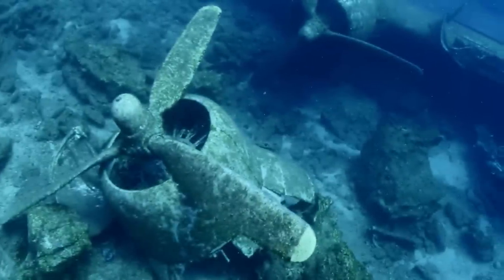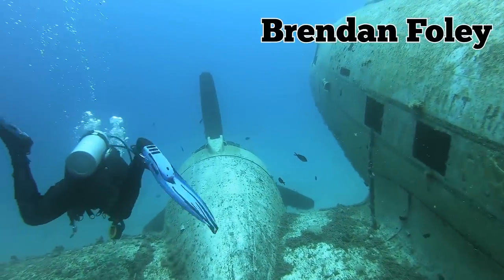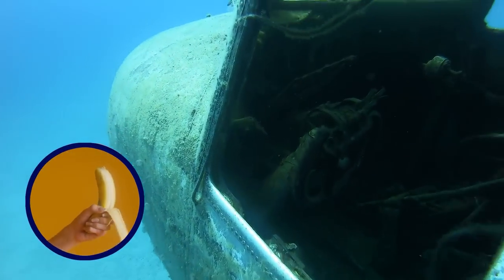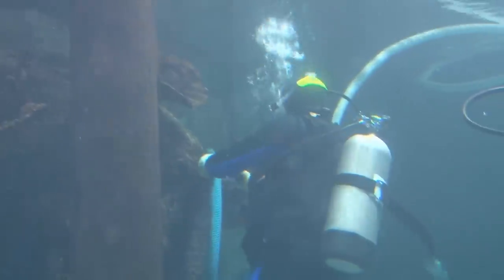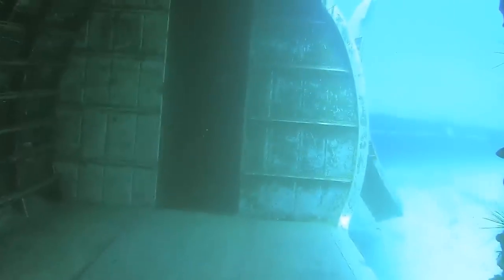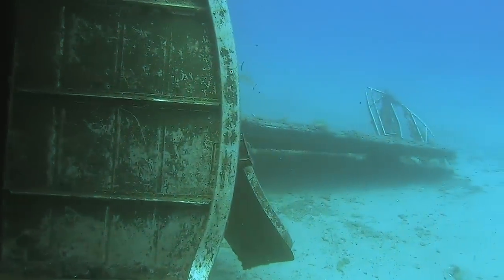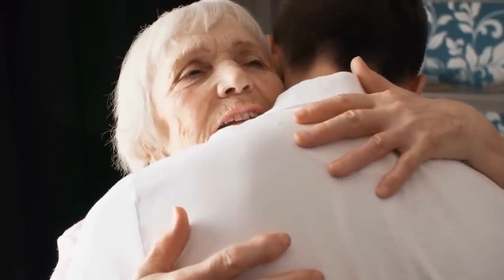By the looks of the wreckage they found, it was definitely not a smooth landing for the plane. Brendan Foley, another archaeologist working on the project, noted how the nose of the Tulsa American looked like a peeled banana. Despite the damage to the front of the plane, most of the hull was still intact, including some of the passenger seats. The team also found some remains at the site, which they're hoping belonged to the missing three airmen, so they can finally bring the soldiers home to Tulsa after seven decades spent below the waves.